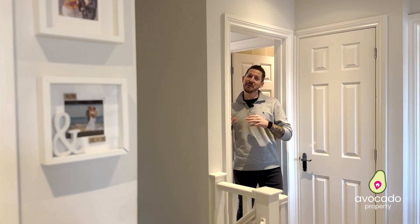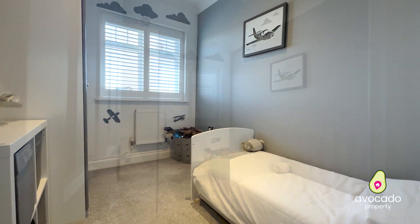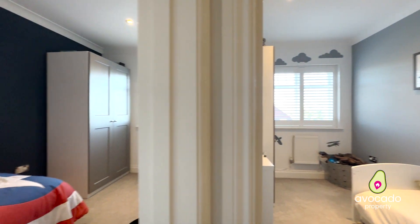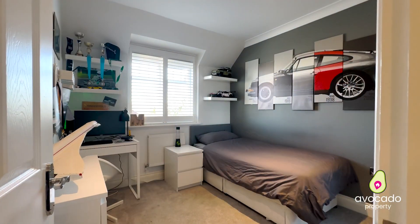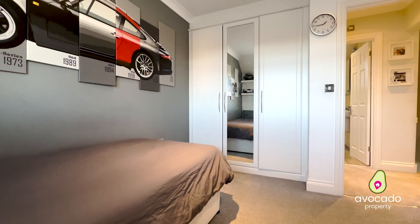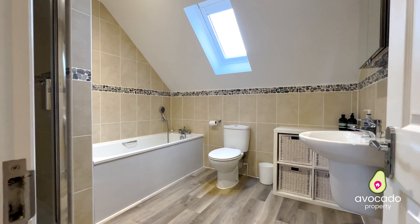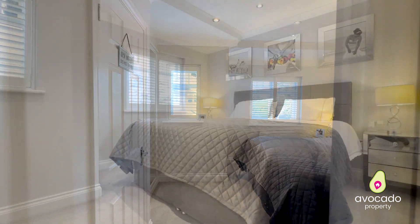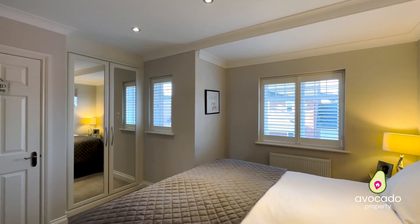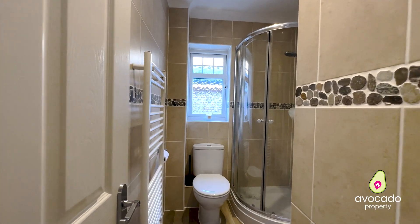Upstairs, this home gets even better. This is perfect for a family with three well-proportioned rooms across the back of the property, bedroom two having fitted storage. In one corner, you've got that huge main bathroom — a four-piece bathroom with a separate bath and shower. And then behind me here, you've got the main bedroom. As you can see, plenty of space for a huge bed in there, fitted storage, and that all-important en suite shower room.